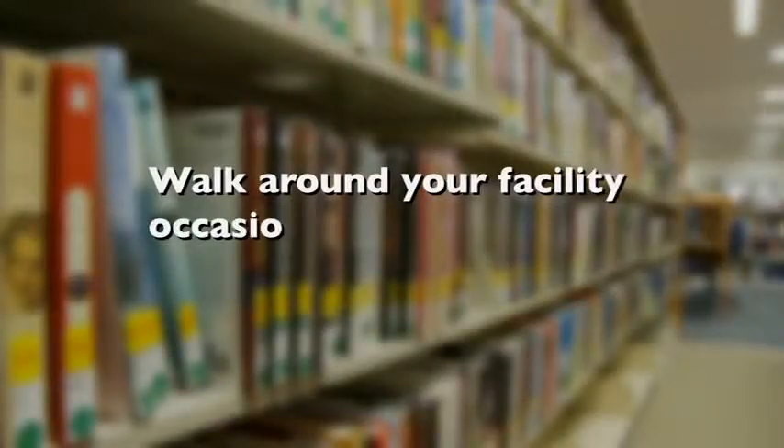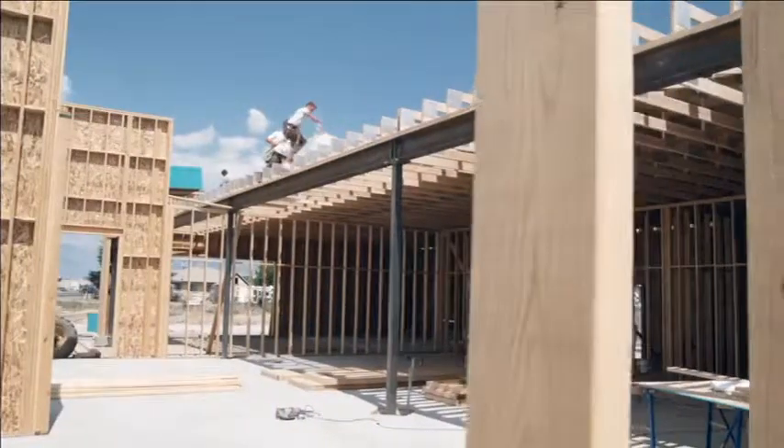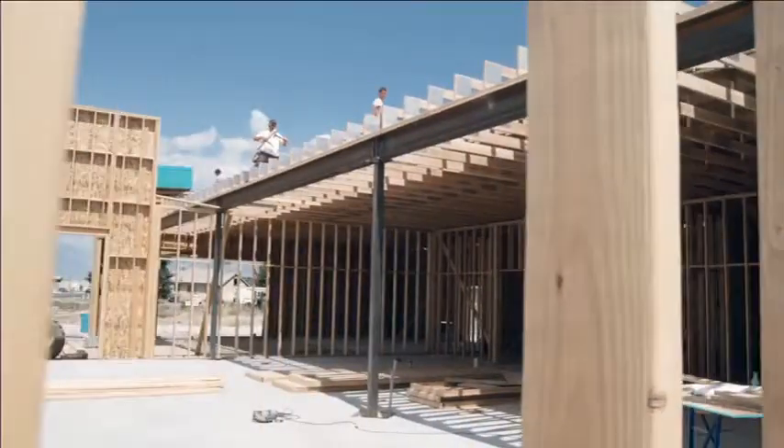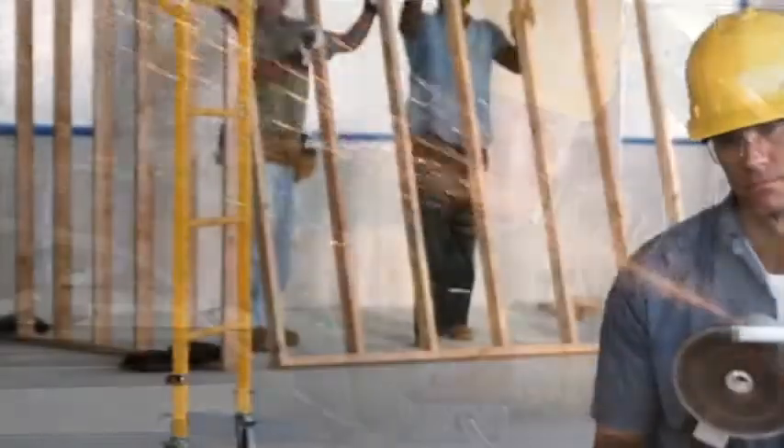A facility maintenance plan that includes at least a seasonal walk around the facility is essential. When everyday maintenance becomes a bigger issue, it may be time to talk about a remodeling, renovation, or new construction project.